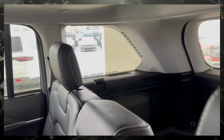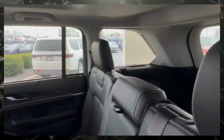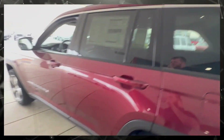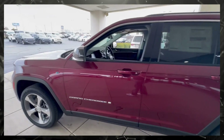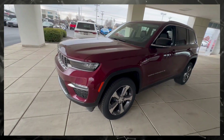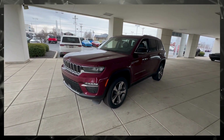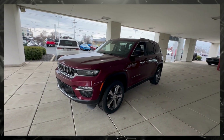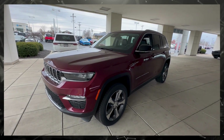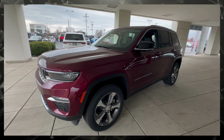Oh look, a little Easter egg in that back window over there — Jeeps have Easter eggs all over them. If you like what you see, again this is a 2024 Grand Cherokee 4xe, stock number F4055. I'm Nate Kopik — give me a call at 937-492-8005, extension 133. We'll talk to you soon.